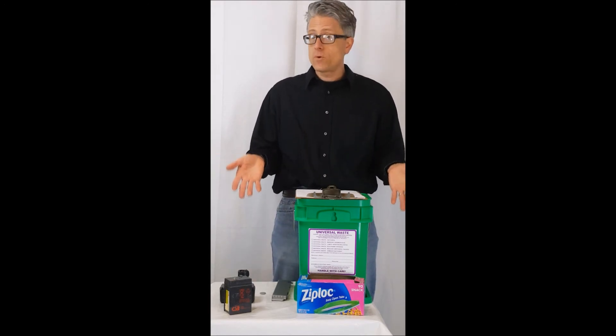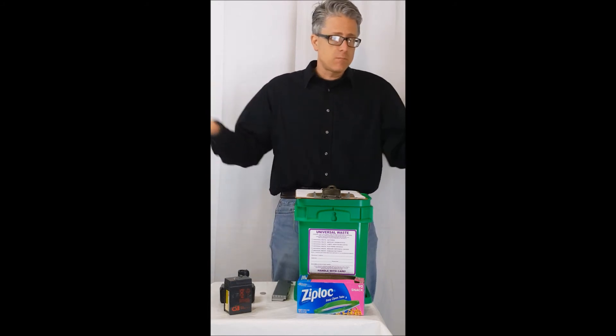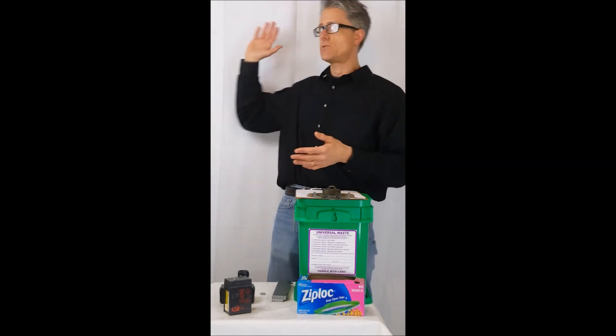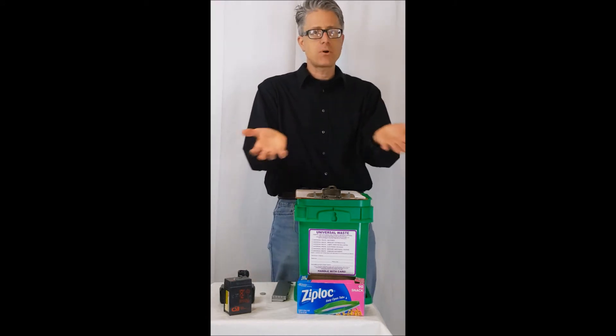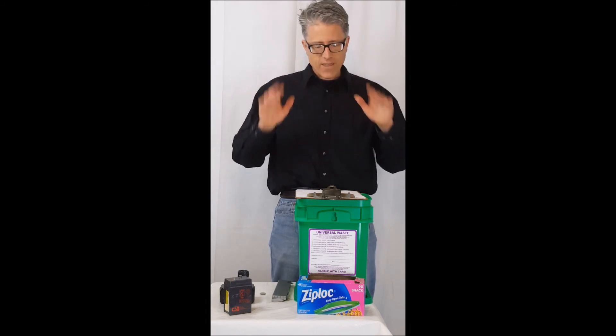You have to inform your employees of how to handle the universal waste and what to do in an emergency, but that's it — it doesn't necessarily require formal training. It could be a sign on the wall. It could be a piece of paper you have them review and sign. Nothing fancy.